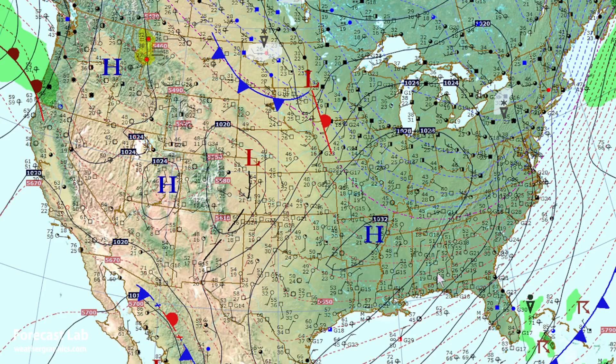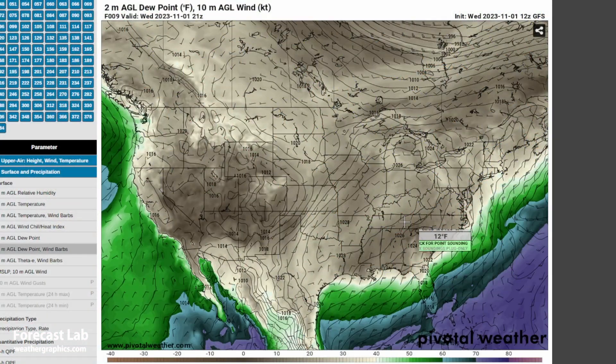Take a look at those dew points down there in Georgia — they're down into the teens: 15 degrees in Atlanta, 11 in southwestern Mississippi. This is some very, very dry air. On pivotal weather, as I bring the cursor around, lots of readings even down into the single digits in parts of the southeastern U.S.